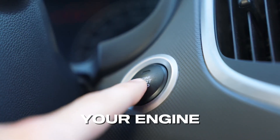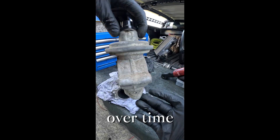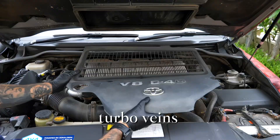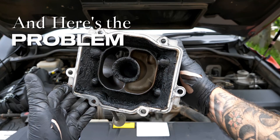Every time you start your engine, combustion leaves behind microscopic carbon deposits. Over time, those tiny bits of soot cling to the intake valves, EGR valve, turbo vanes, and even inside the intake manifold. And here's the problem.